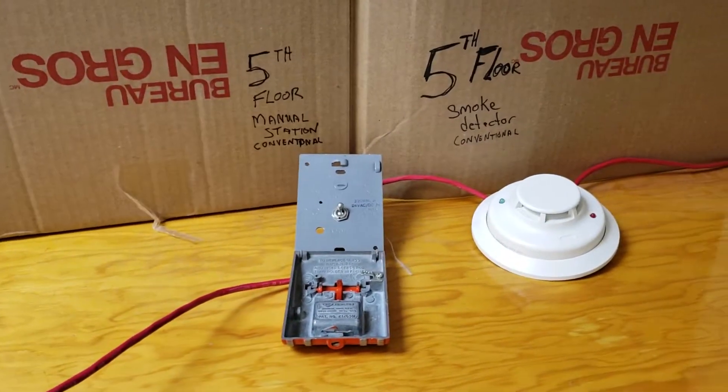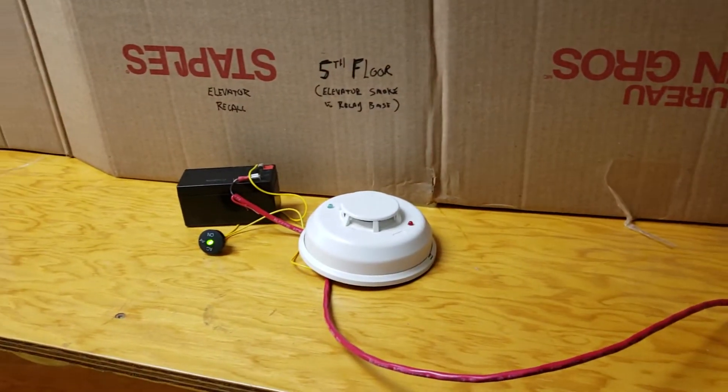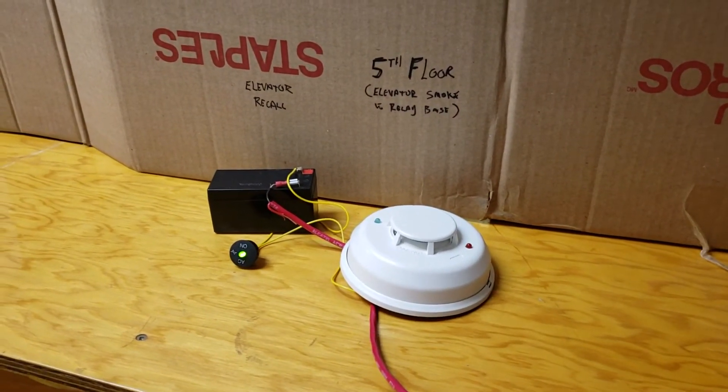What this tells us is on a conventional system we cannot tie the elevator lobby smoke detector into the existing conventional circuit if we want the elevator lobby smoke detector to recall the elevator. This concludes our video. I hope everyone has learned something here. Thank you.